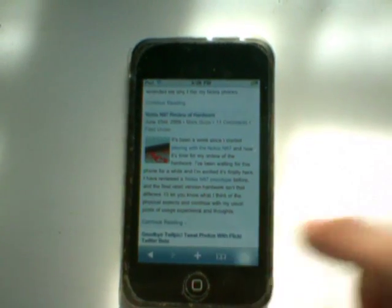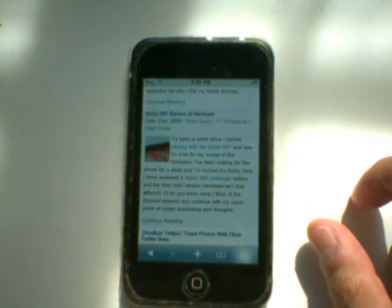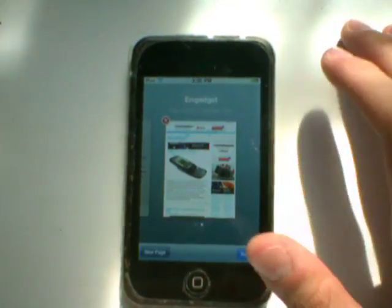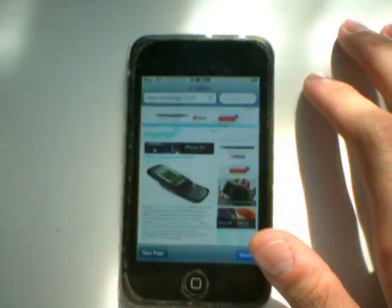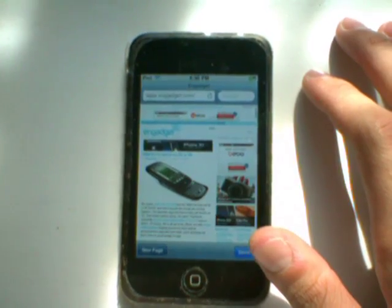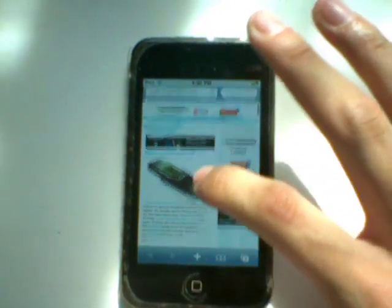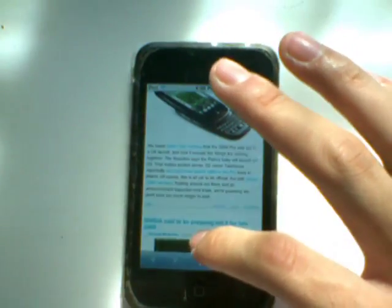There's a N97 hardware review too. All right, I want to go back to Engadget now. Look what you got — my iPod Touch is a little slow, but the page is there, fully loaded. There was no load bar, and you can see it's all there.